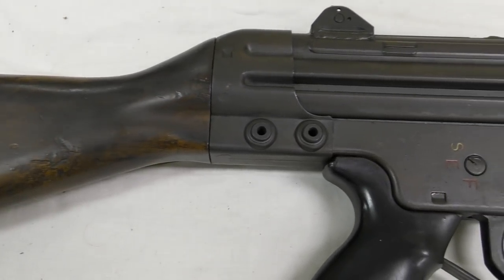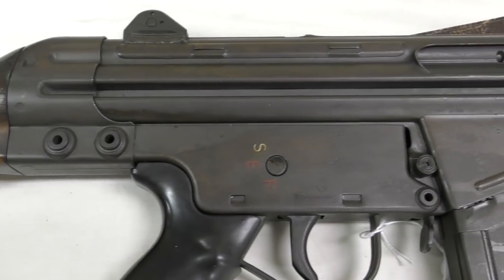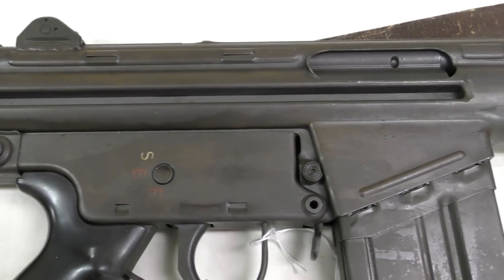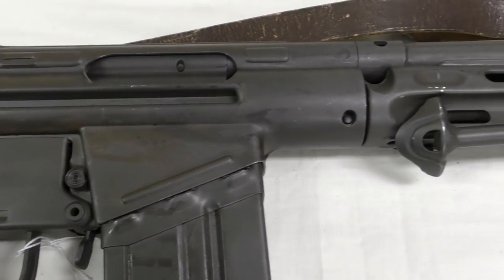Additional improvements such as a stronger bipod, lighter magazine, and a last round hold open were also requested, as well as an overall lightening of the rifle, a lighter 20-round magazine, and a proper handguard.